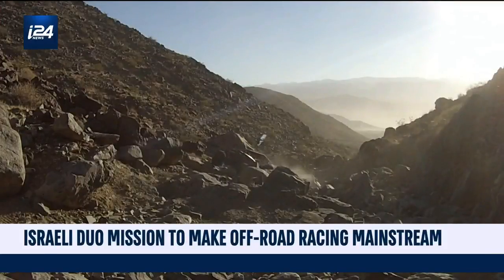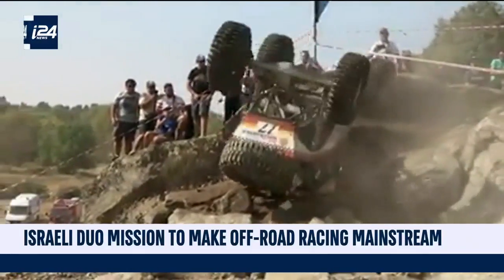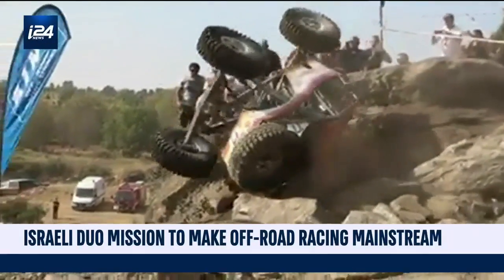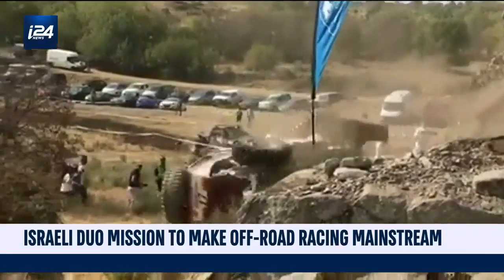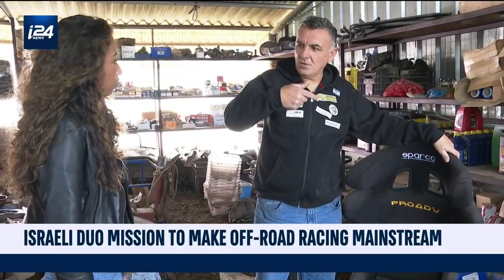These guys race on some rough terrain, so flipping over and crashes are expected. One person died because he wasn't wearing his belts like he should, and he flew from the vehicle, and the vehicle rolled over him.